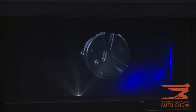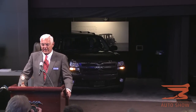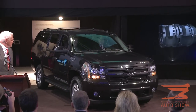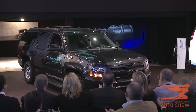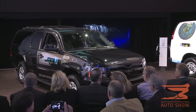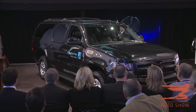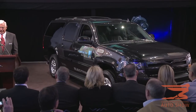Ladies and gentlemen, I present the world's first extended range luxury SUV by VIA Motors. We call it the Presidential. This is a full-size, full-performance, four-wheel drive electric SUV with up to 402 electric horsepower and faster acceleration than its gasoline counterpart.